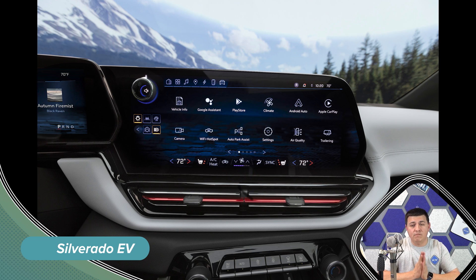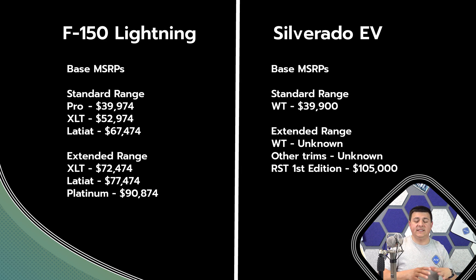The Chevy is going to be considerably more expensive in reality. The Ford starting price is $39,974, giving you the base work truck version with vinyl seats, vinyl floors, and a smaller infotainment screen. The top-end Platinum trim starts at $90,874. The least expensive way to get the big battery pack in the Ford is $72,474, giving you 300 miles of range. Note that a cheaper 300-mile range model exists, but it is only available to fleet customers — so as a consumer, you're looking at $72,474 for the 300-mile range Ford.